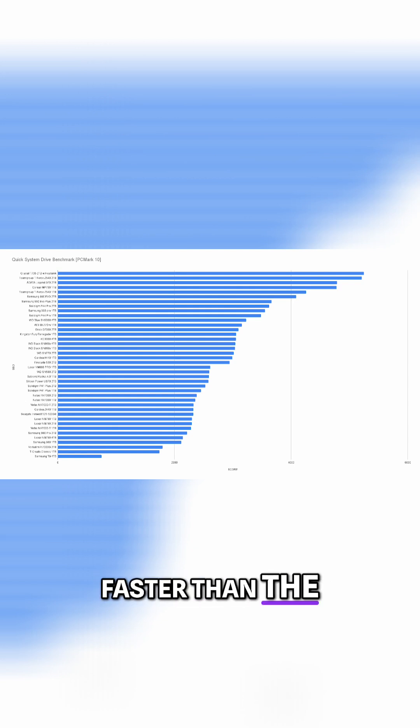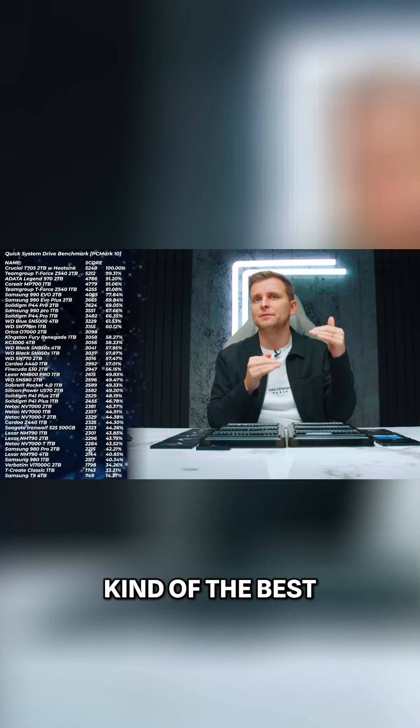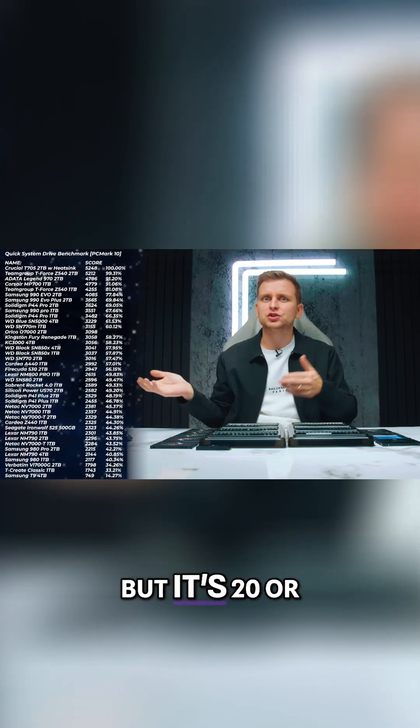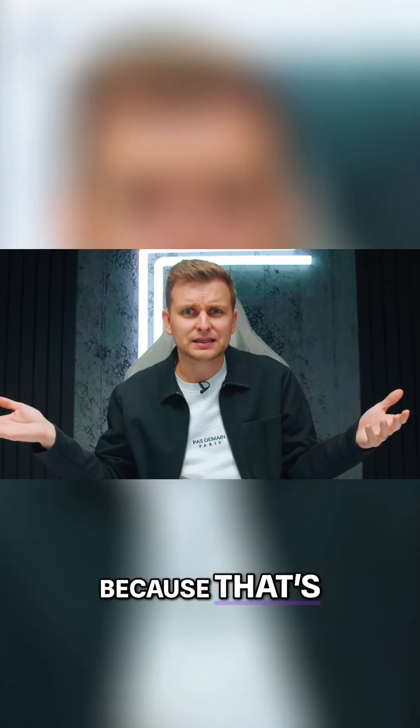Here we can see that the Gen 5 drives are actually a bit faster — about 20-plus percent faster than the highest-end Gen 4 drive. And if you're thinking about picking any of these up, take these charts as your guide and check all the links in the video description below. Pick the drive that's the best price, because sometimes you lose maybe 5% of performance which is kind of unnoticeable, but if it's a 20 or 30% cheaper drive, please go with that — it's a much better deal.